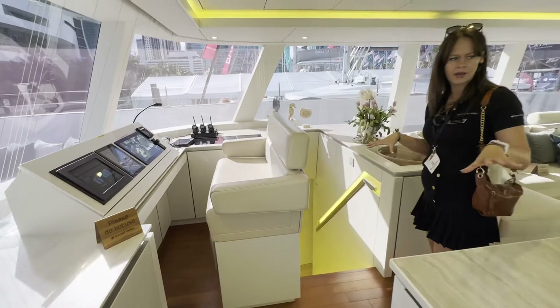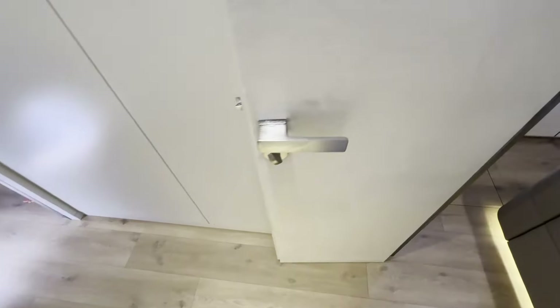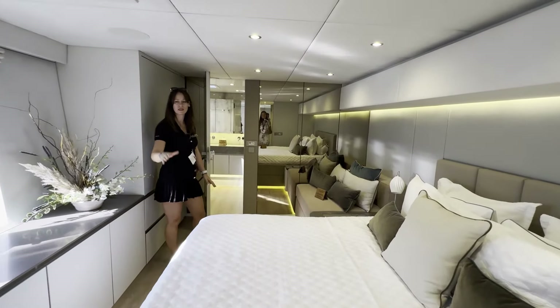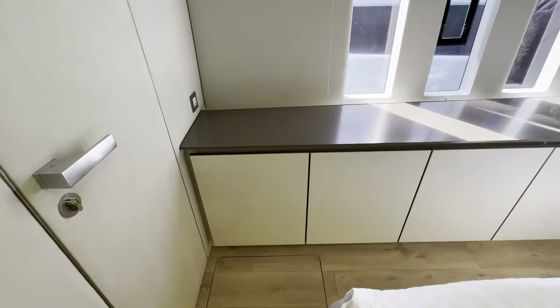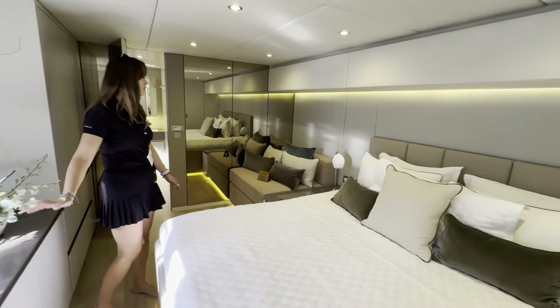All the cabins are actually under the deck, so let's go and see the first one. This is the biggest cabin — we have a walk-in closet, a very nice king-size bed, and windows facing the bed, so imagine just laying here, waking up in the morning and seeing beautiful sea behind the windows.